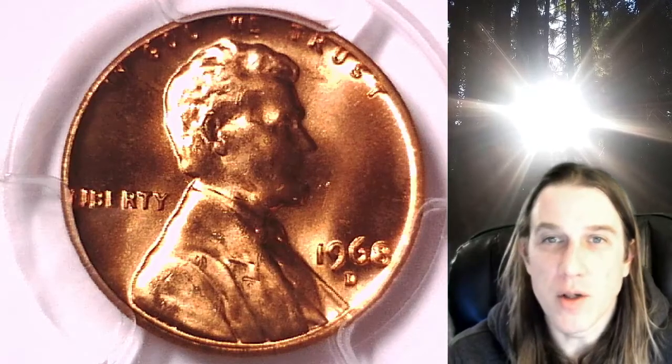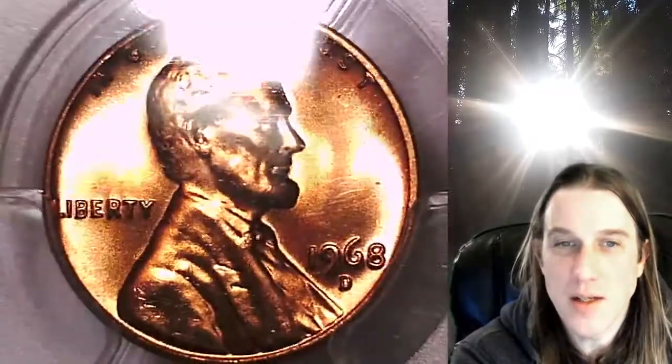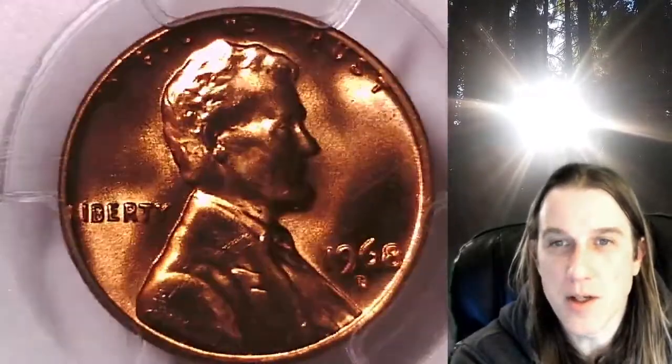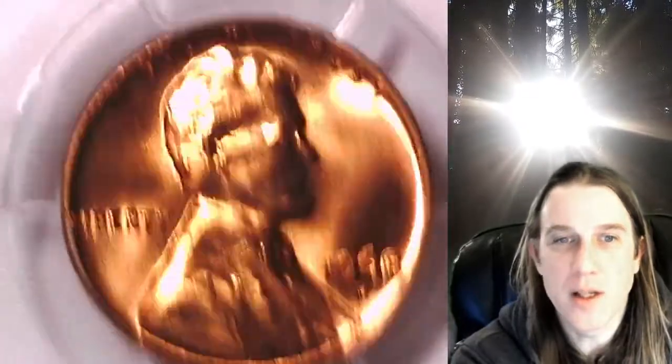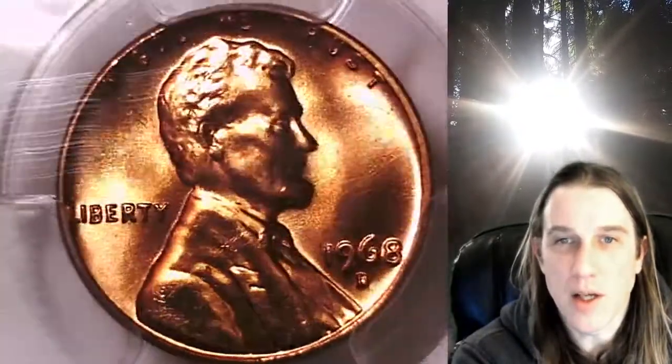Welcome to Time Traveler's Coin Exchange. The next coin we're going to take a look at is a 1968D Lincoln Memorial Cent. This one is a business strike coin from the Denver Mint. It has been graded by PCGS and they graded it Mint State 66 Red. We'll take a look at the front of Lincoln and then we'll take a look at the reverse.